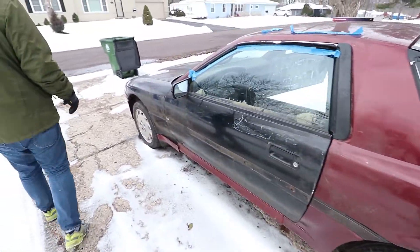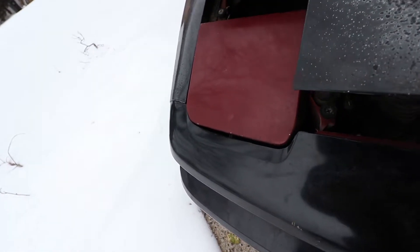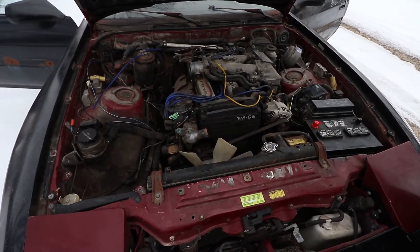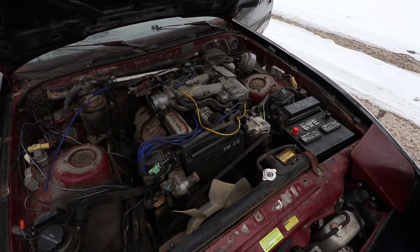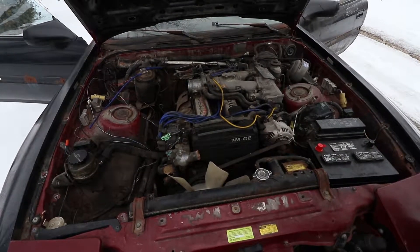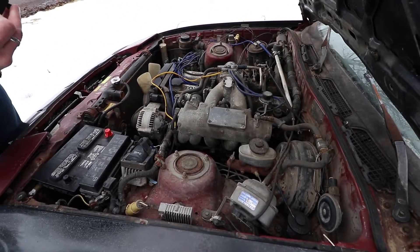Yeah, me too. First Japanese car I've owned! Congratulations Stephen, welcome to the world of reliable automotive. There it is — it's not a 2JZ, not turbo. 200 horsepower when it left the factory, not sure about now. That's encouraging.